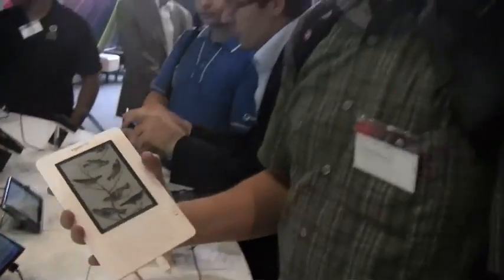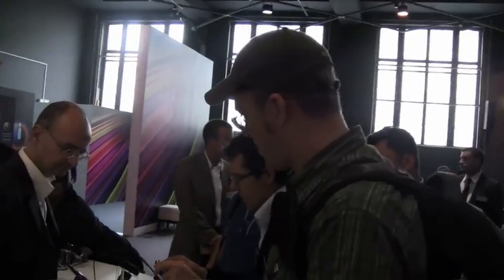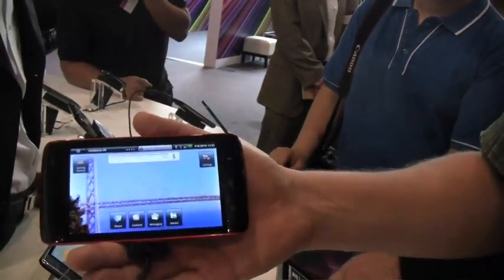We also have a couple of e-book readers, and of course the most popular one, the Amazon Kindle. And over here we have the Dell Streak. We've had various hands-on sessions in the last couple of months. It's a 1 GHz Snapdragon running Android 1.6. As you know, there will be an update to Android 2.1 in October and an update to 2.2 in November.